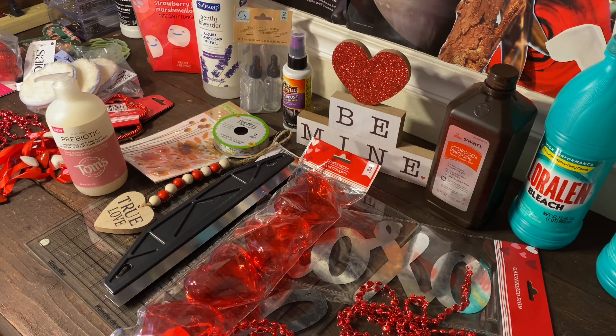Hi guys, welcome back to the channel! Today I have a Dollar Tree haul — the first one for 2022. Happy New Year! I haven't been here in a while with a haul, so I did want to share the items I got at Dollar Tree, just in case you see anything you'd like to pick up. Be on the lookout for it!